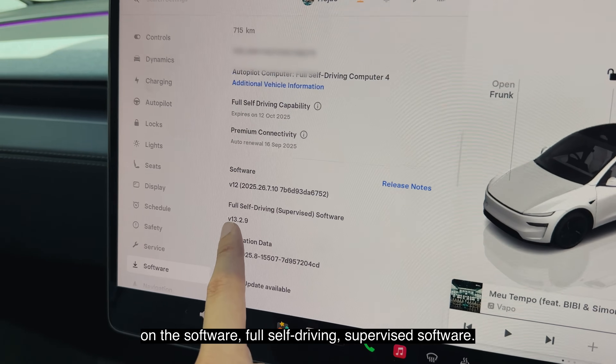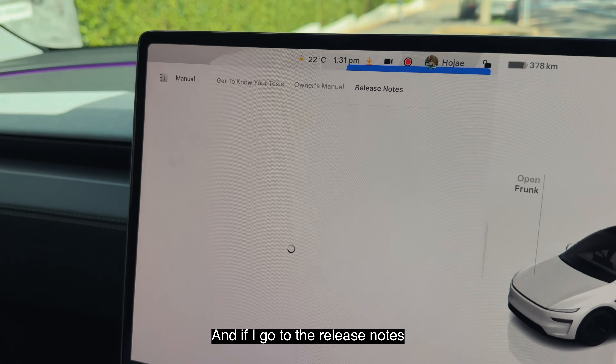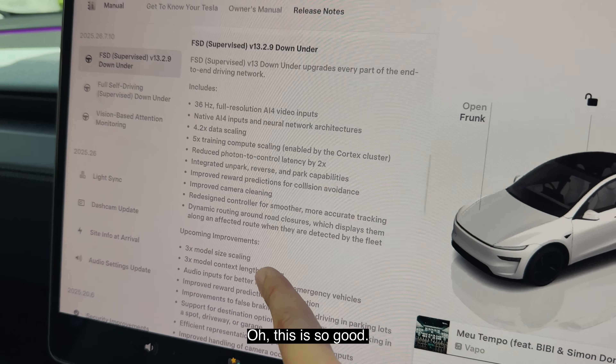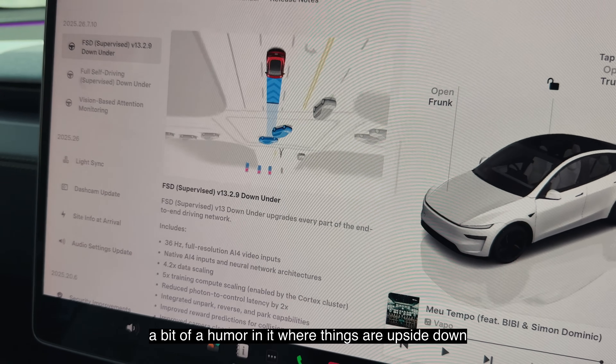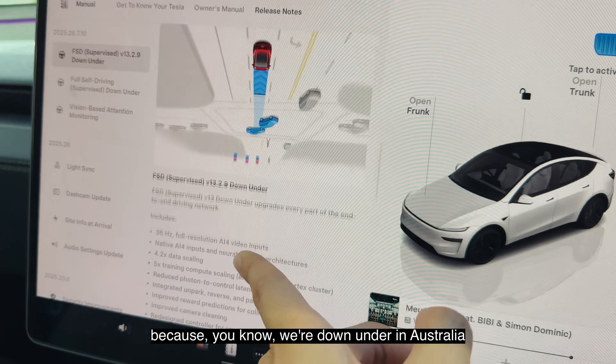On the software — full self-driving supervised software. And if I go to the release notes... FSD down under! This is so good. I love this release note because there's a bit of humor in it where things are upside down because, you know, we're down under in Australia.